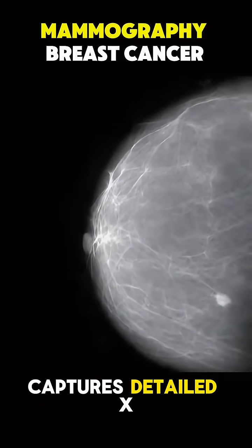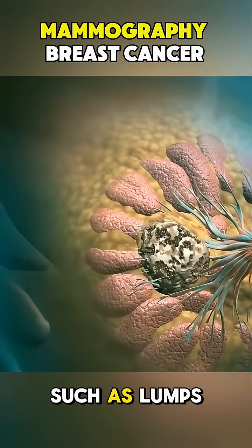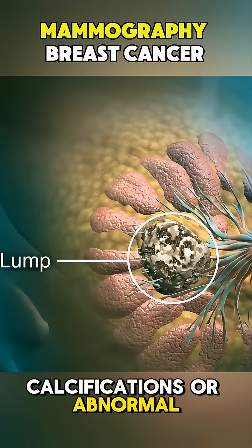The machine then captures detailed X-ray images from different angles, allowing doctors to spot tiny changes such as lumps, calcifications, or abnormal tissue patterns.